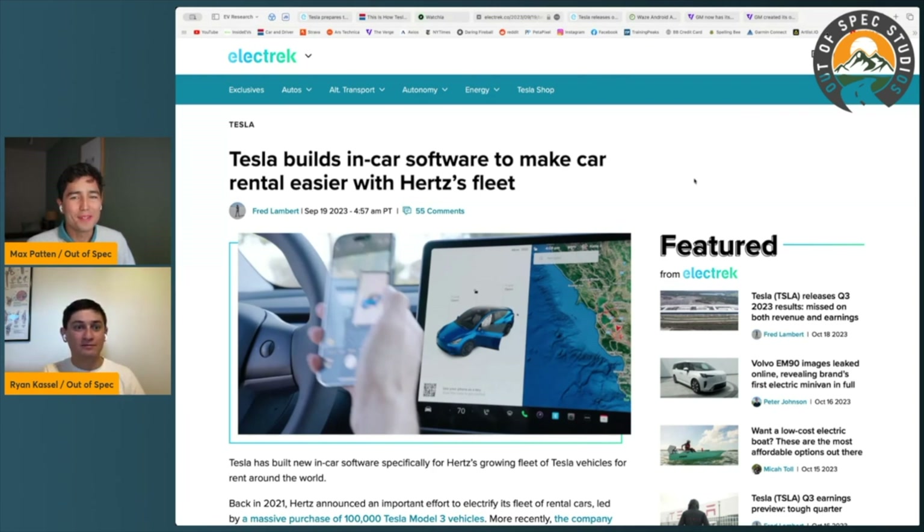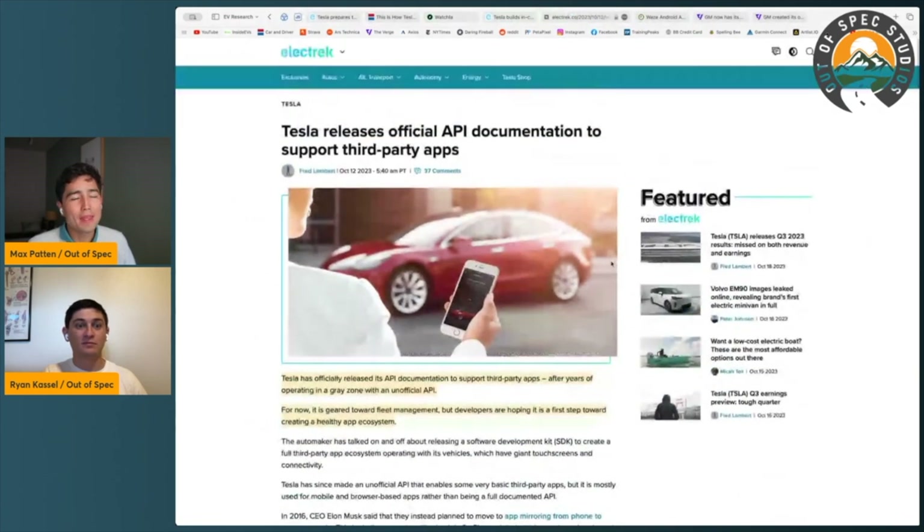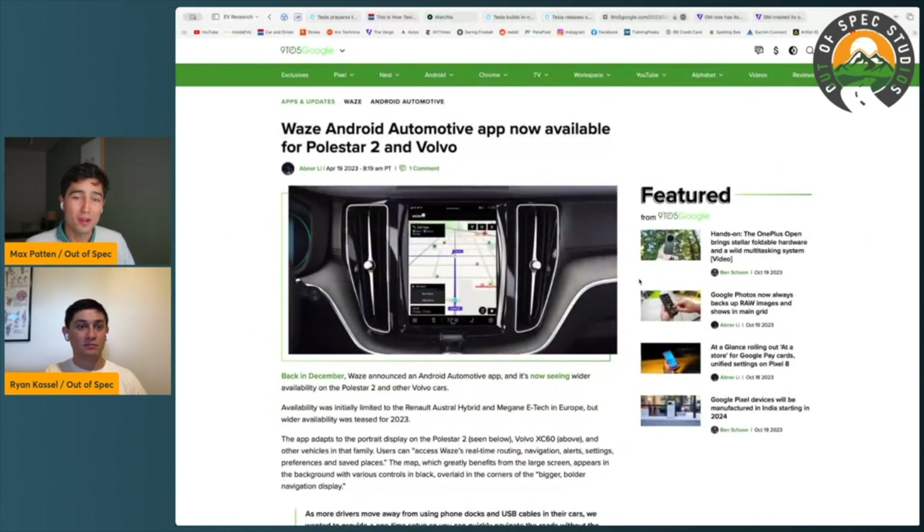We've seen this happen on phones and we're about to see it on cars. Tesla, in many respects of software, seems to be leading the way here. Though it should be noted there are third-party app stores on vehicles that aren't Tesla — vehicles with Android Automotive, not to be confused with Android Auto — terrible naming — which is an OS underlying vehicles made by Volvo, Polestar, and General Motors, with more automakers like Honda coming in the future.